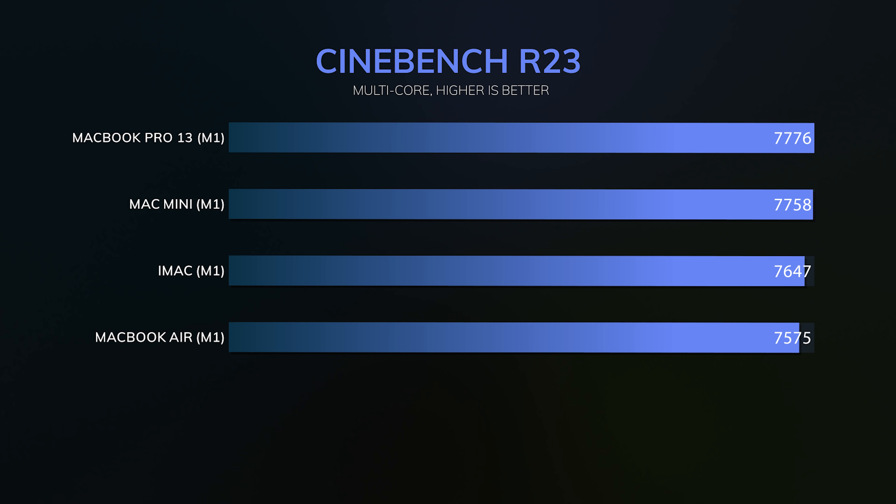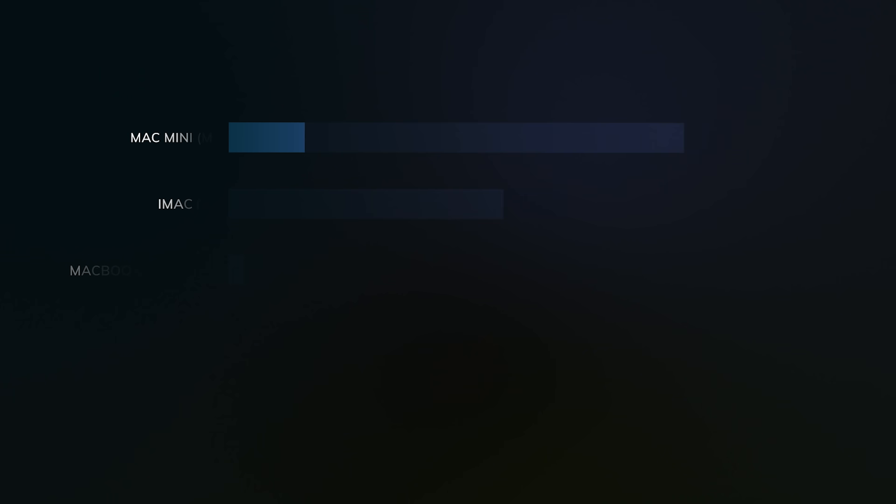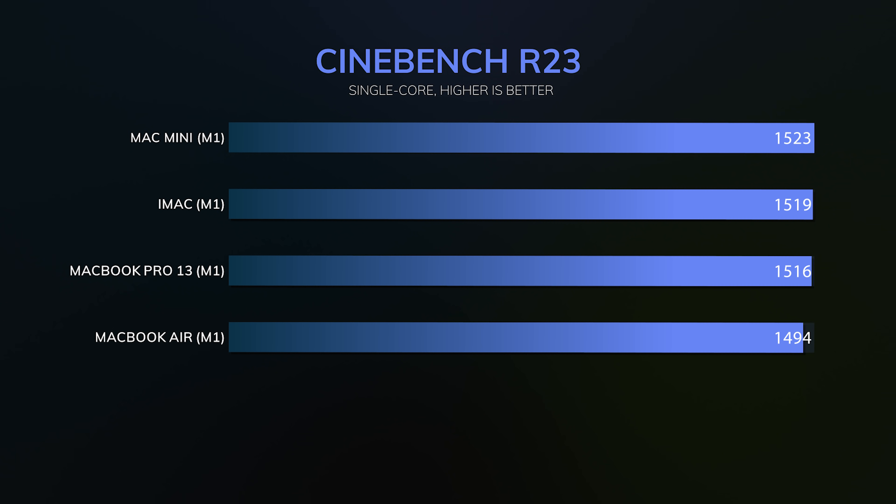The one thing I want to get out of the way: performance between all of these devices is pretty much equal. Technically the Pro 13, iMac, and Mac mini can perform better because they have active cooling solutions — meaning there are fans inside to move heat away — but you have to really be pushing these computers to see that. You'd need to be doing things like rendering video for a long time or compiling code, and then you'll see like a nine to ten percent performance difference, but overall for most people you're probably not going to notice it.